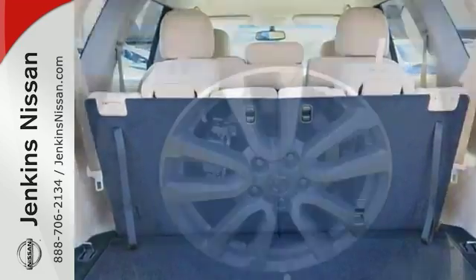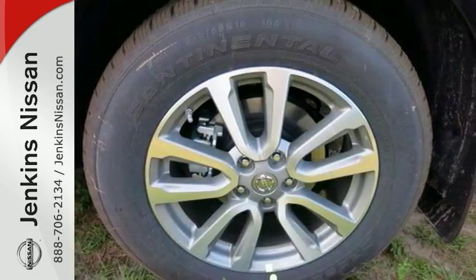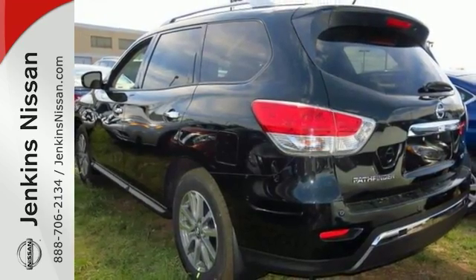Plus, it's equipped with remote keyless entry, push button start and tow hooks. Bring the entire family over and take a test drive today.